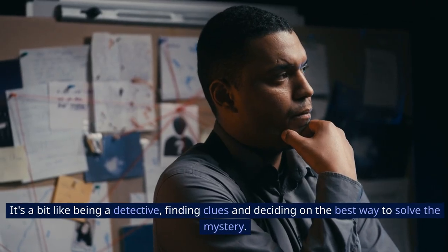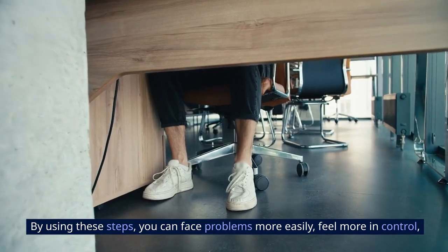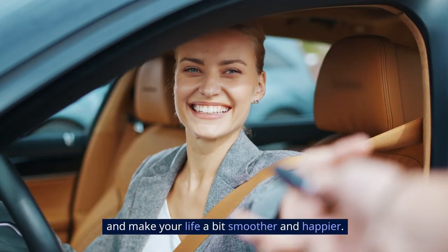It's a bit like being a detective, finding clues, and deciding on the best way to solve the mystery. By using these steps, you can face problems more easily, feel more in control, and make your life a bit smoother and happier.